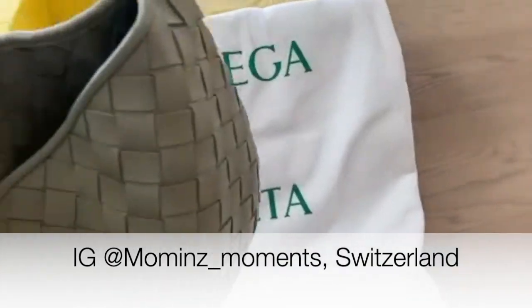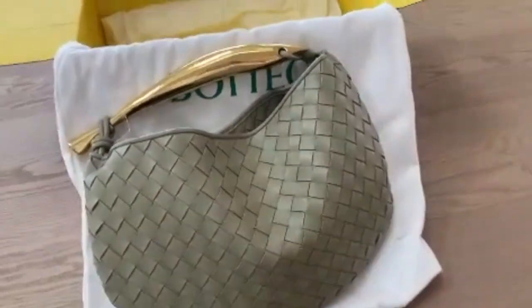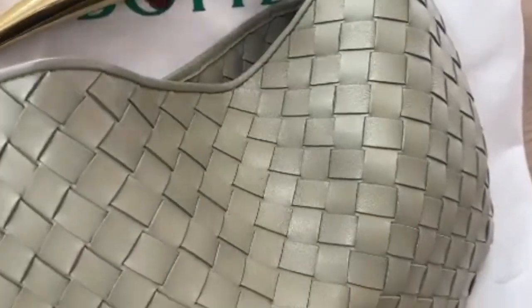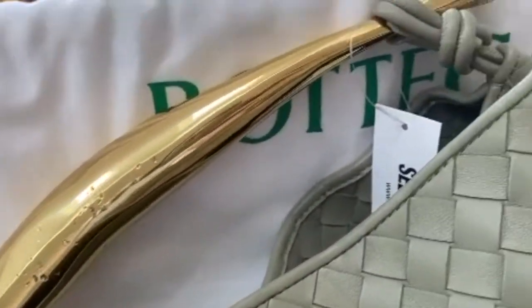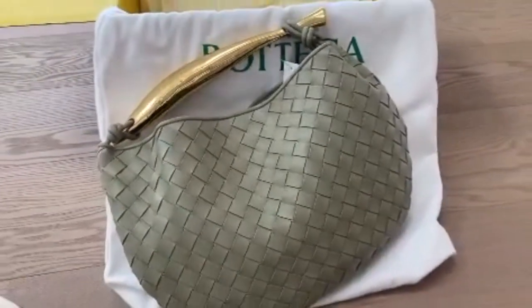Next up, we have Moments in Switzerland with the gorgeous Capitaine Bottega Veneta Sardine Bag. This bag is hot at the moment and this colour is everywhere because it is just the perfect new neutral. I'm very, very tempted by it. These little markings on the sardine are intentional, so the bag has not been damaged.